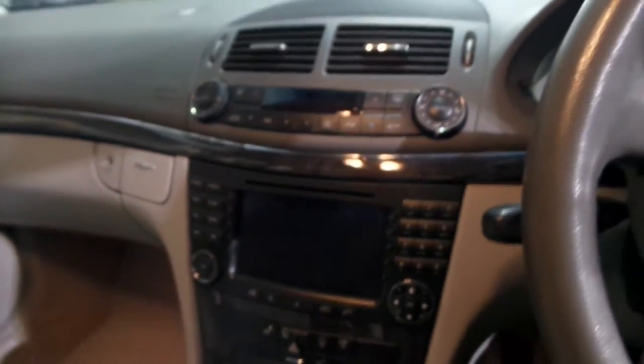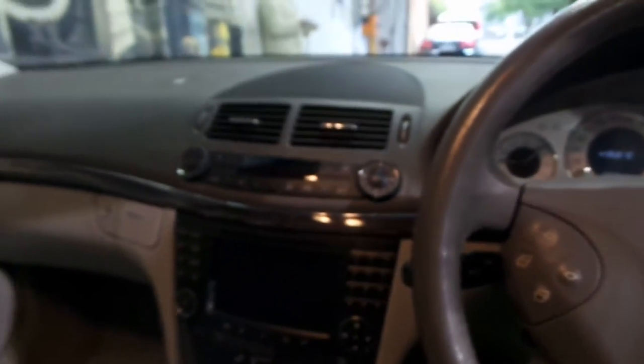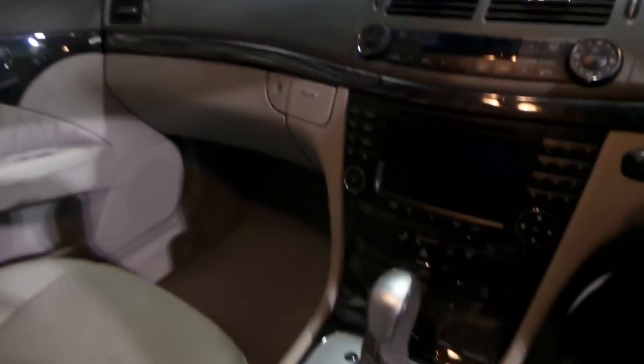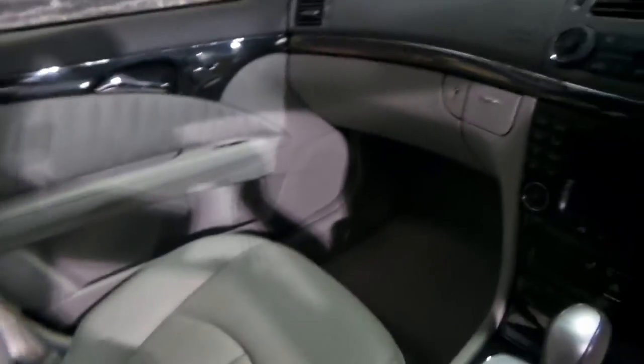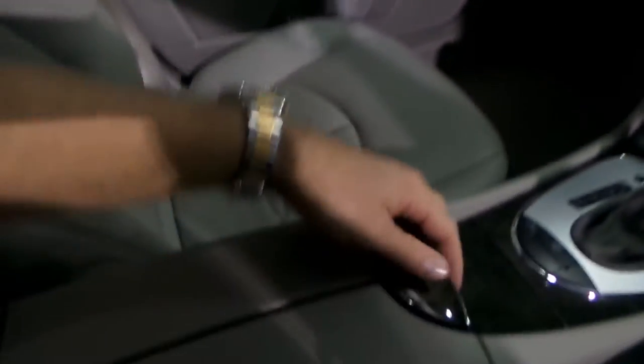Being an 04, this car also has a number of updates you can't see. One being a seven-speed automatic transmission. The car's also been updated with newer fibre optics — you can tell by having a look in the centre here.